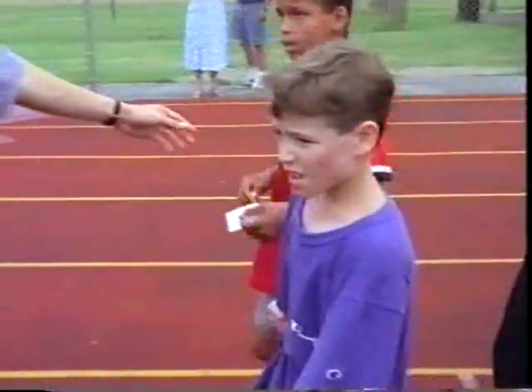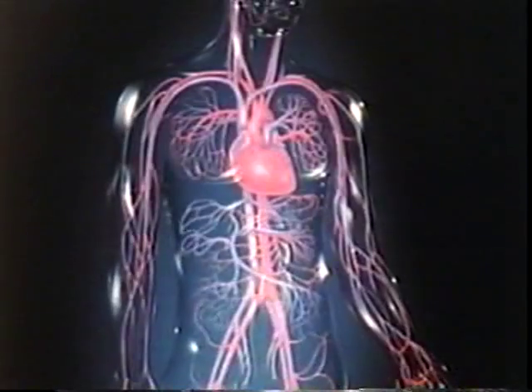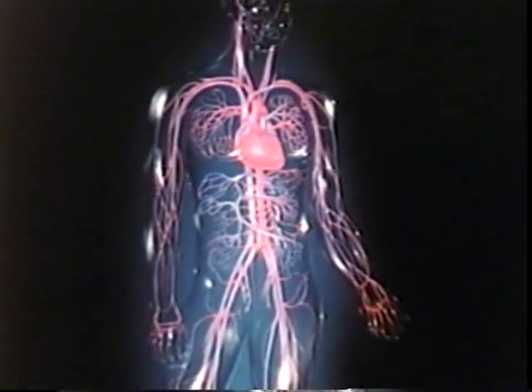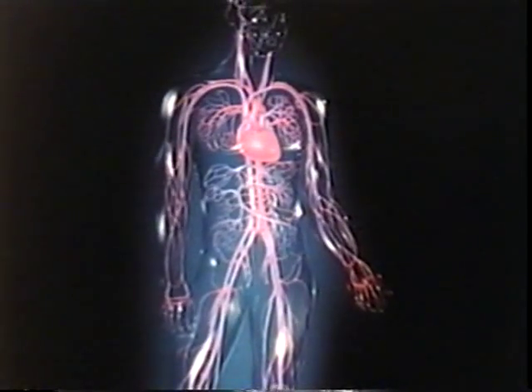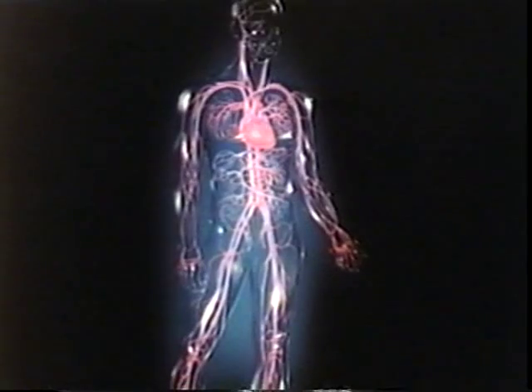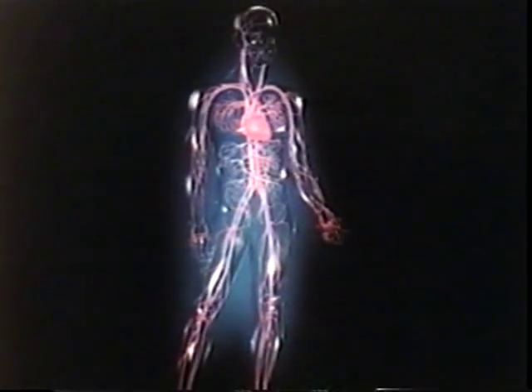The respiratory system brings air into our lungs. There, oxygen is absorbed into the bloodstream and distributed throughout the body by the circulatory system. The circulatory system transports materials our bodies need to stay alive and healthy. The main parts of the circulatory system are the heart, blood vessels, and the blood that flows through them.